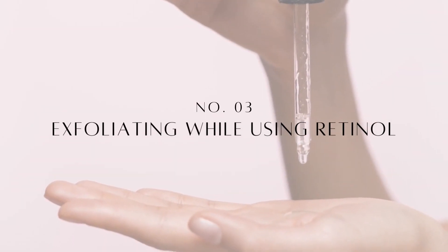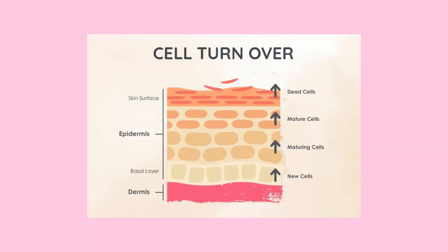Be cautious about how much you're using — you don't need a lot; it's not a moisturizing cream you slather on. Mistake number three is exfoliating the same night as using your retinol. Retinoids already boost cellular renewal and rev up the skin's maturation process, so adding an exfoliant can make the retinoid much more irritating. I only exfoliate one to two nights a week, and on those nights I skip the retinol.